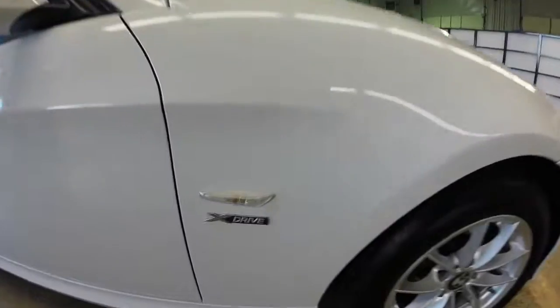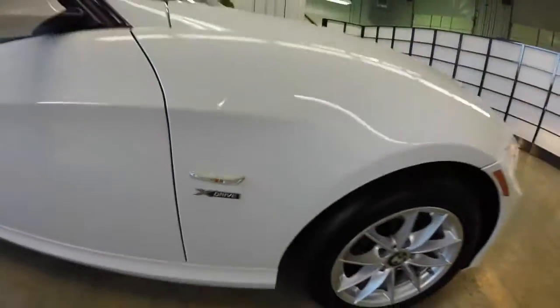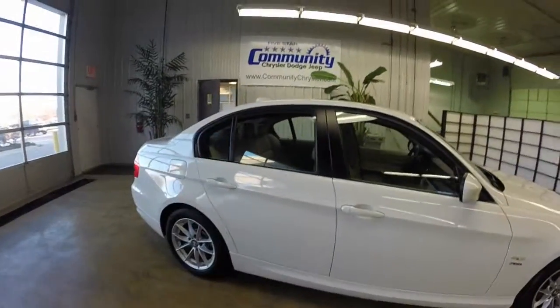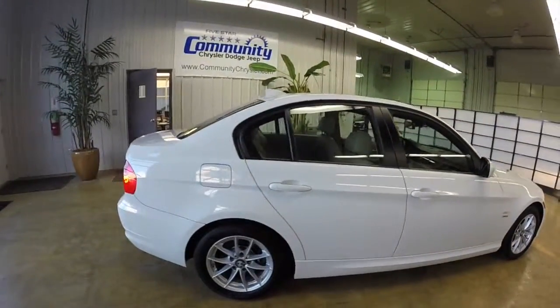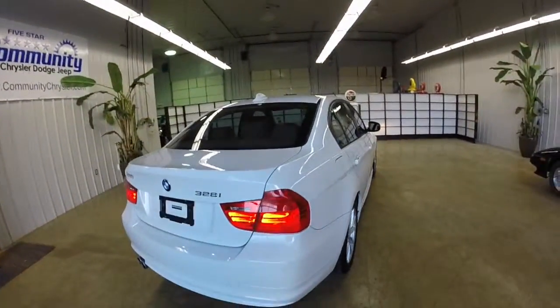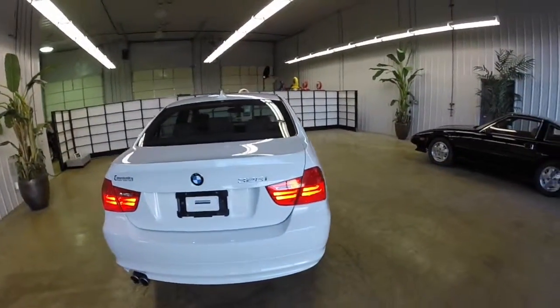This vehicle is painted in alpine white. It has the beige leather upholstery. It is an X-Drive, so it's all-wheel drive. It has the Shadowline exterior trim, and a 3.0L inline six-cylinder engine with a six-speed Steptronic automatic transmission.